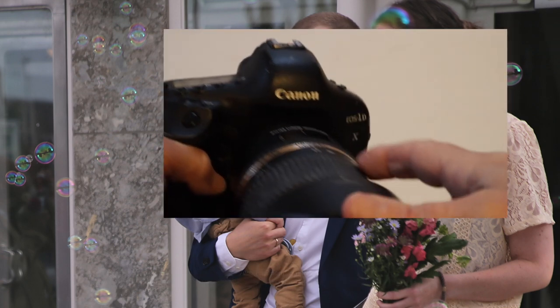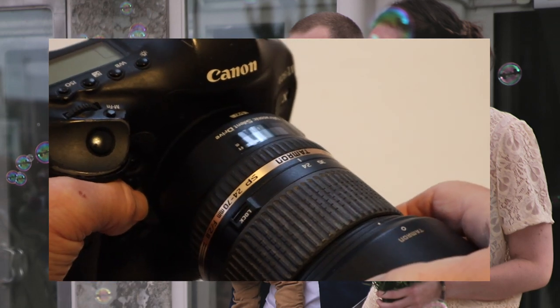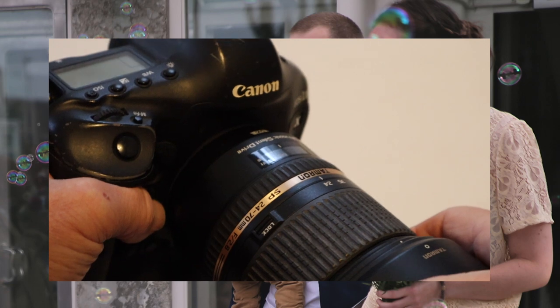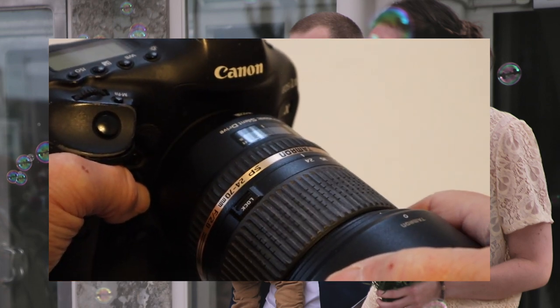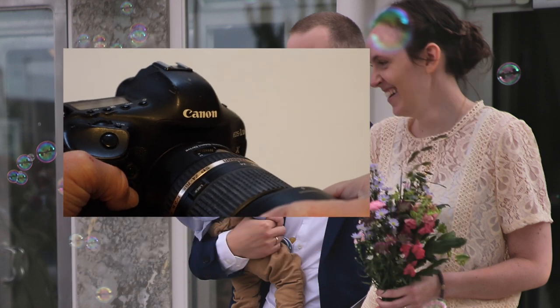The Canon 1DX is one of my workhorses, and with this Tamron lens — a 24-70mm with image stabilization and f2.8 — it's a really good camera, among other things for weddings.